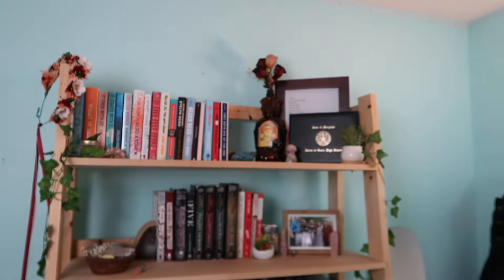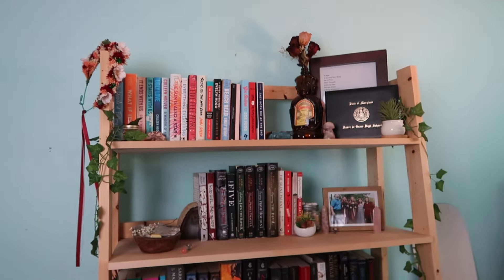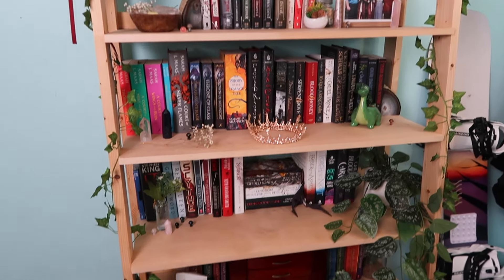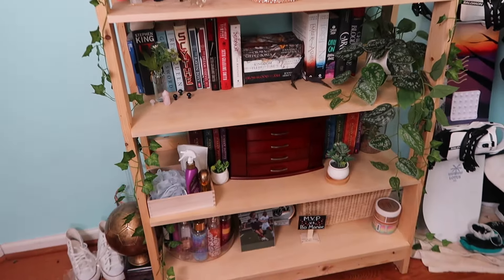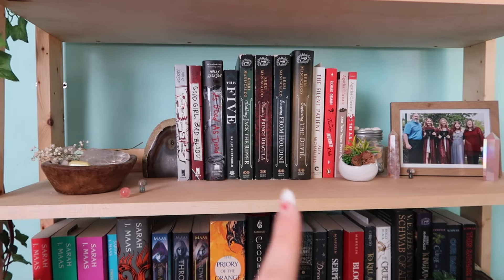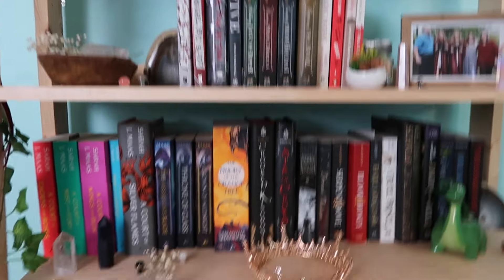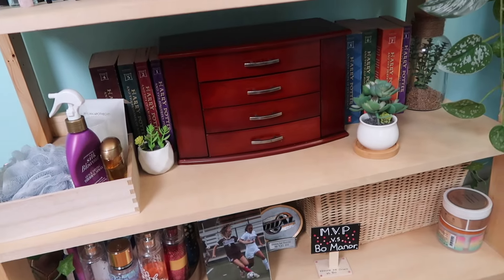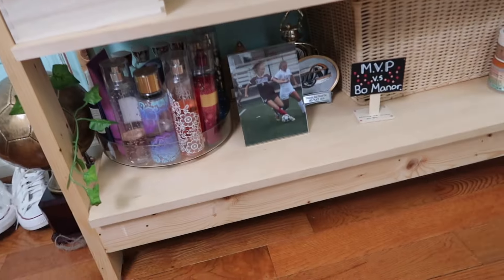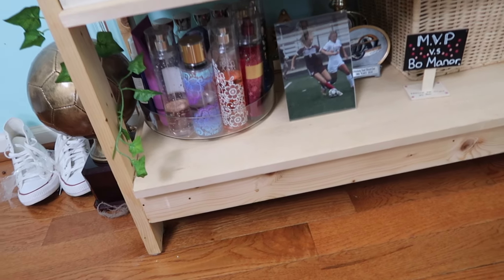I think I might be done with the bookshelf — I'll give you a little tour. I'm still iffy about this shelf right here; it needs something. I love the second, third, and fourth shelves — they all look very good except this one up here. Up here we have romance, we have mystery right here, I really like this shelf it looks really cute. This one is all fantasy, even more fantasy. I have the Harry Potter books down here, and then my jewelry box and some hair stuff. Down here is for soccer stuff, perfumes, and a bin.